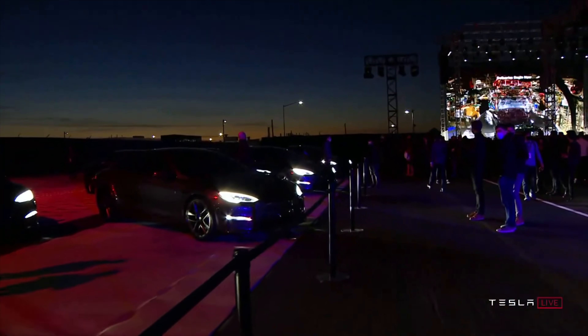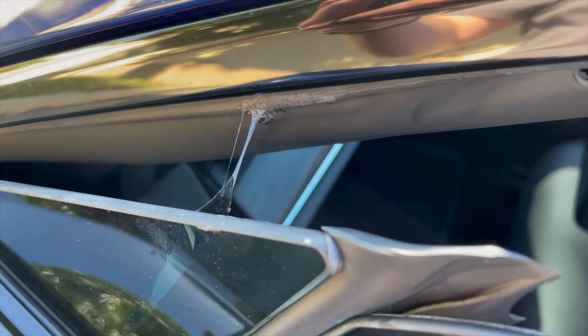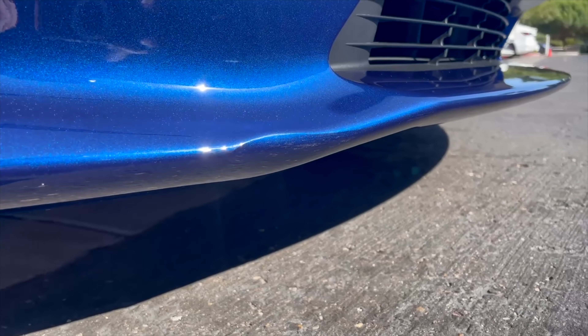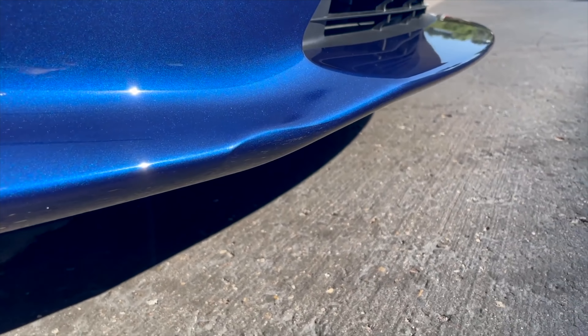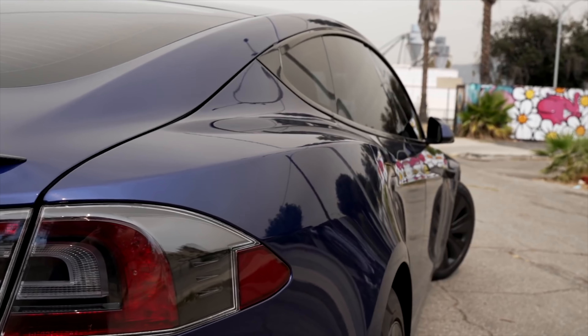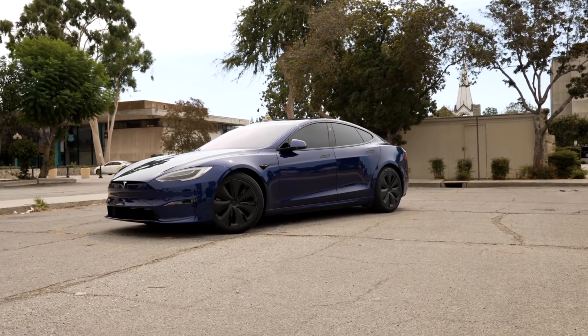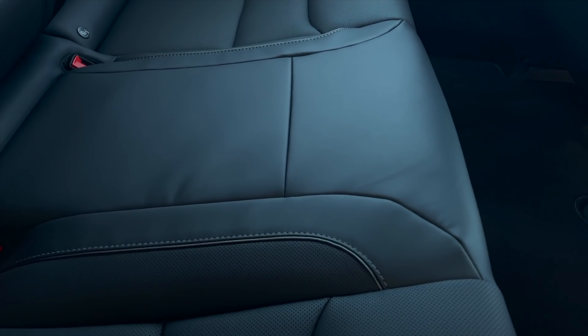Tesla is a bit unclear about their policy, saying you have 100 miles to let them know of issues, but ultimately it's always best to do a thorough check of the car before leaving the delivery center. This ensures they write down the issues and have it on their record so you can book a service appointment as needed. Tesla wants their delivery experience to be simple, quick, touchless, and seamless, but since their cars can come with certain issues they shouldn't, you shouldn't try to head out as soon as possible. Some people even bring a delivery checklist to ensure they check every part of the car, since it's hard to remember everything when you're excited to pick up your new Tesla. This is my biggest criticism of Tesla.